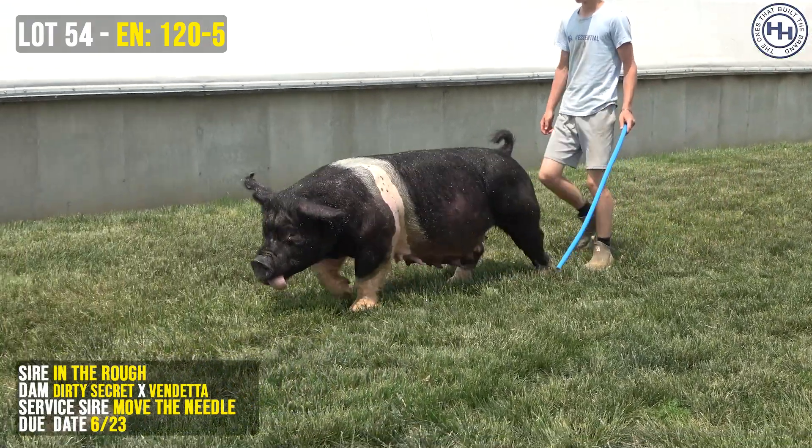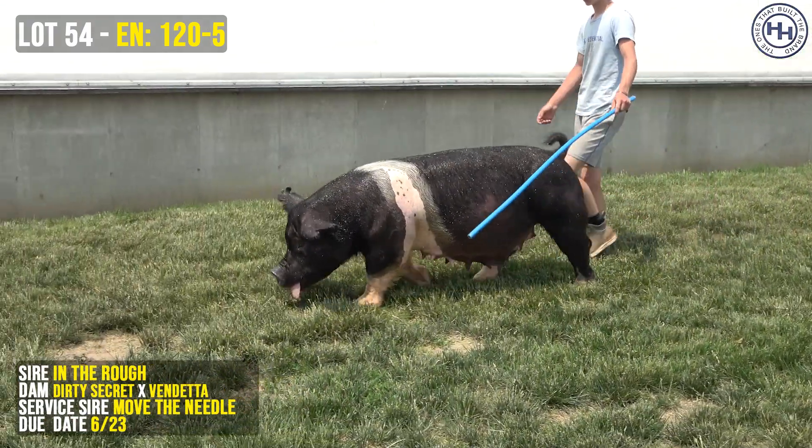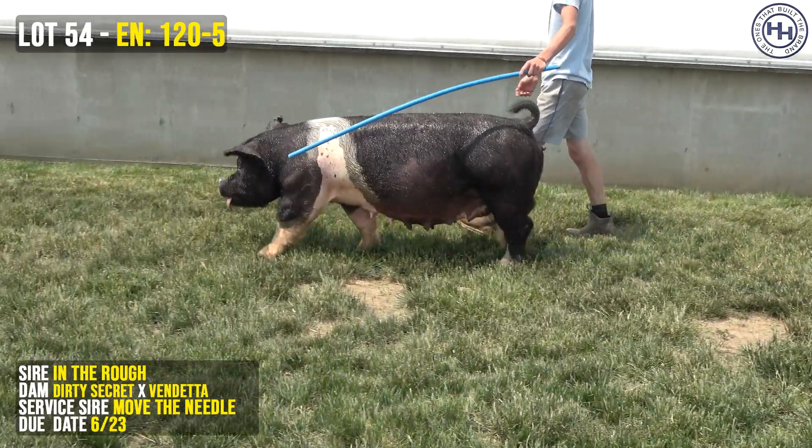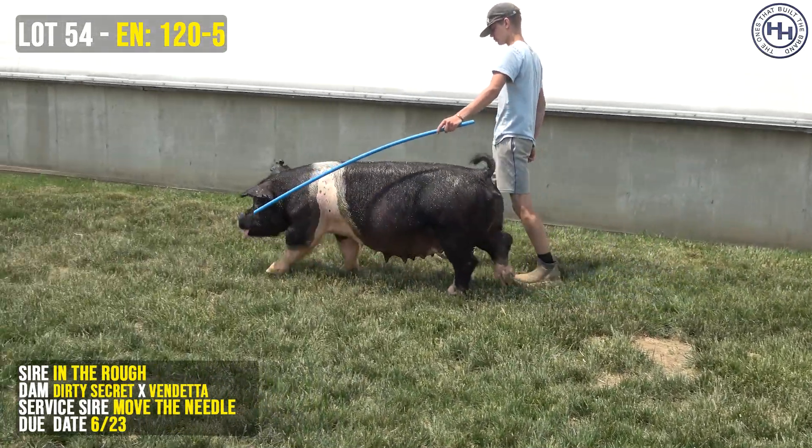Right now we're looking at 120-5. She's sort of an off-belted, really stout-skulled, good-built one here on screen right now. She sells as Lot 54. She's sired by In the Rough.